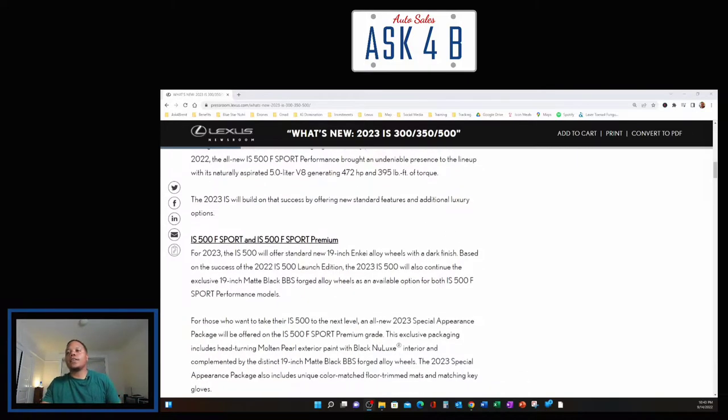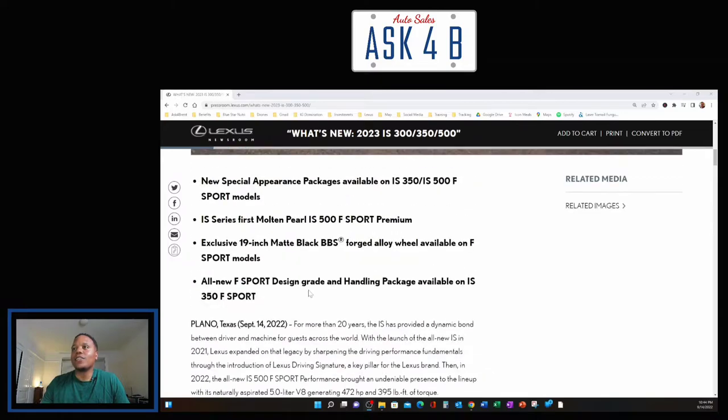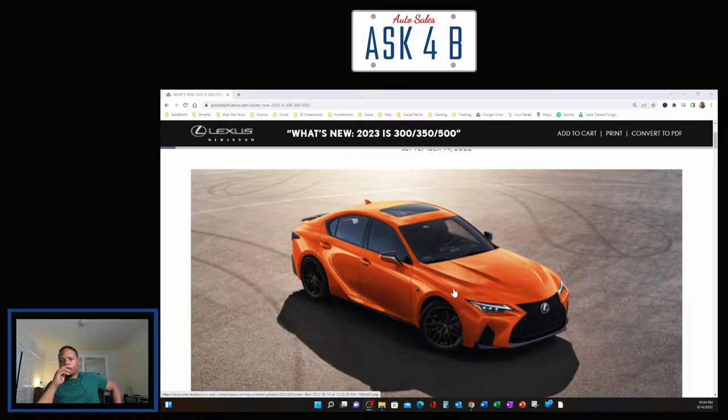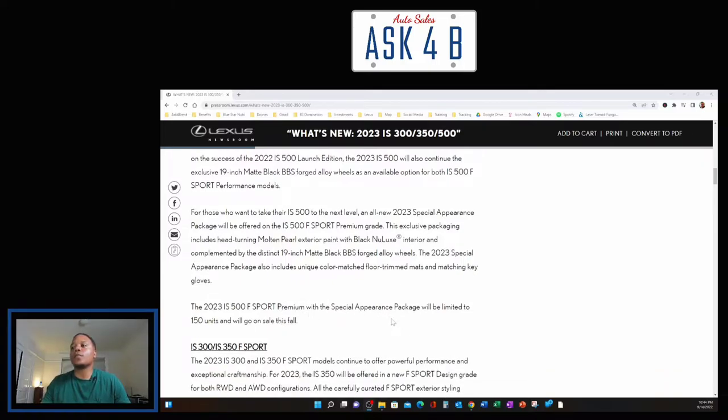For those who want to take their IS 500 to the next level, an all-new 2023 Special Appearance Package will be offered on the IS 500 F Sport Premium grade. This exclusive package includes head-turning Molten Pearl exterior paint with Black NuLux interior, complemented by 19-inch matte black BBS forged alloy wheels. It also includes unique color-matched floor trim mats and matching key gloves. The 2023 IS 500 F Sport Premium with the Special Appearance Package will be limited to just 150 units and will go on sale this fall.